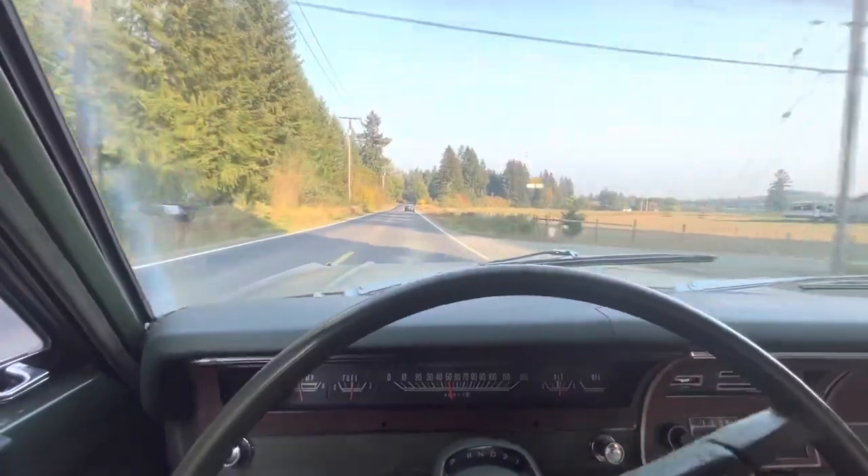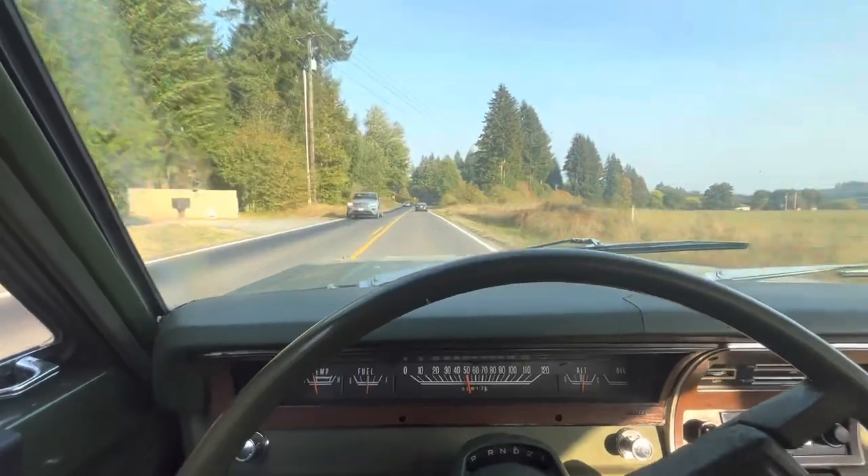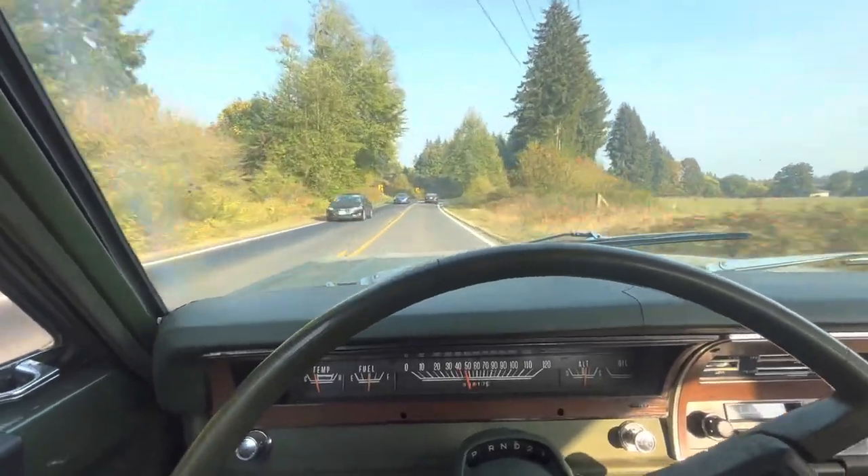Drives awesome. This thing's been down for like six months, maybe more. Let's just say the owner is going to be very happy to get it back.